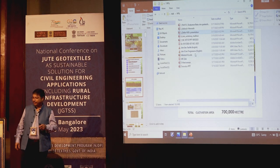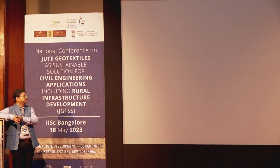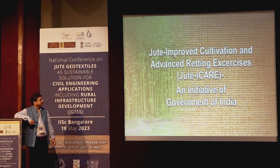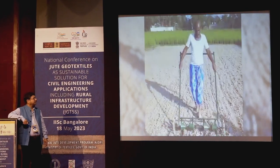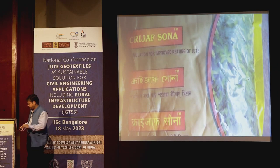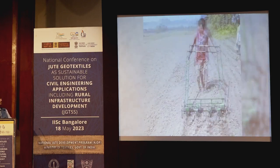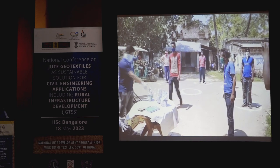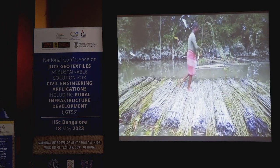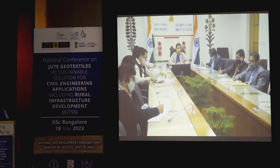The union government is committed to the all-round development and welfare of farmers. Introduction of the Jute ICARE program by the National Jute Board is a new initiative in this direction. To improve productivity and quality of raw jute, this unique intervention was launched in 2015, disseminating improved agronomic practices such as line sowing using seed drills, weed management using wheel hoeing and nail weeders, distribution of high-yielding certified seeds, and microbial-assisted retting.